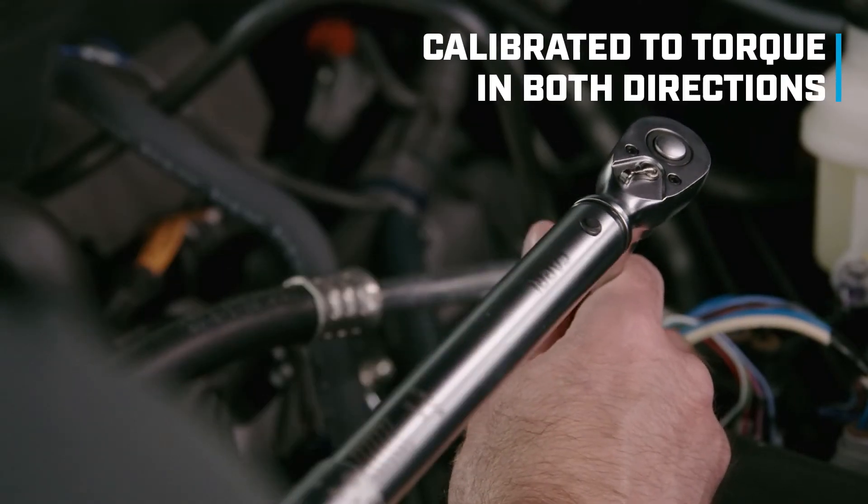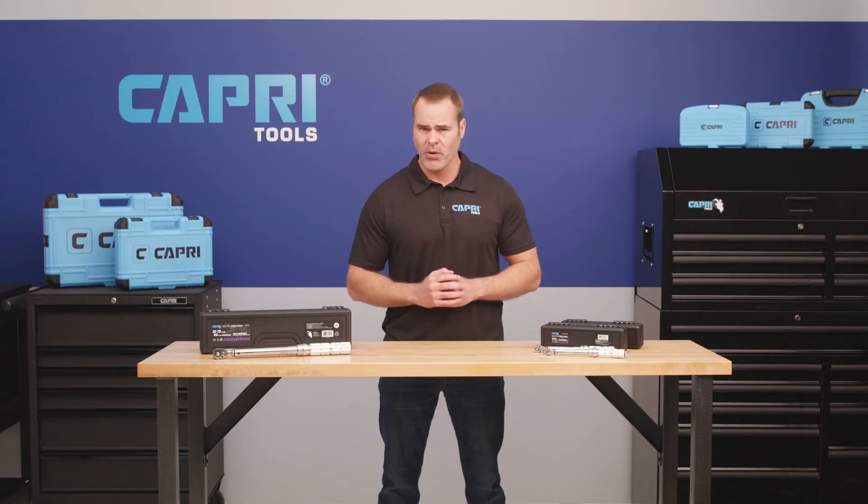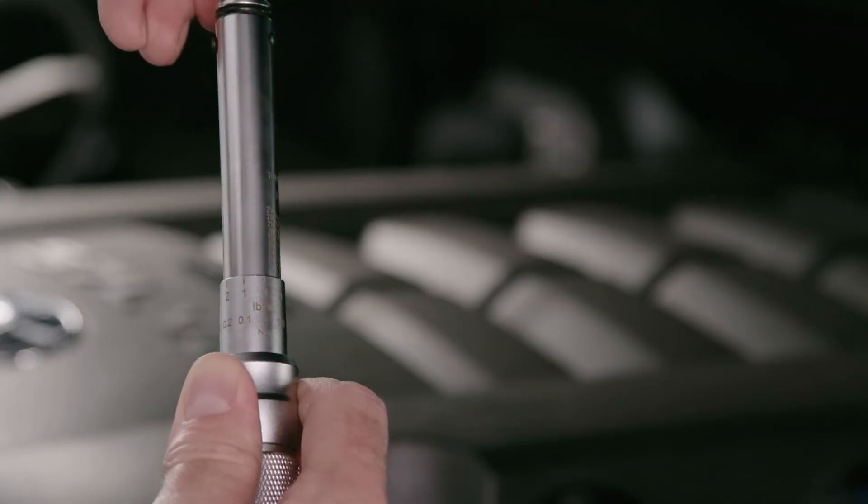This wrench is calibrated to torque in both directions, built for heavy-duty users who need to work on bolts all day long and get precise results.